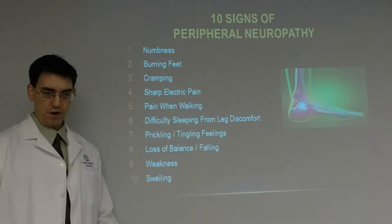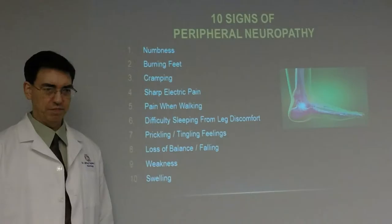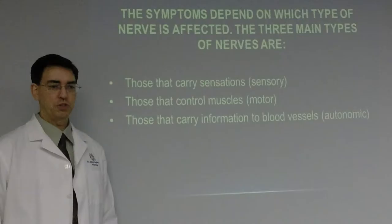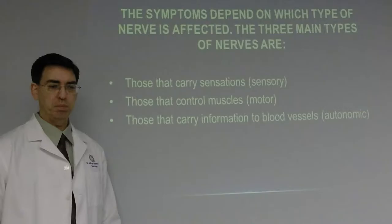There are 10 different signs of peripheral neuropathy: numbness, burning feet or hands, cramping, sharp electric pain, pain when walking, difficulty sleeping from leg discomfort, prickling and tingling feelings in the hands or feet, loss of balance, falling, weakness, and swelling. You also have a hard time gripping things if it's in the hands.